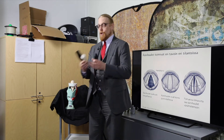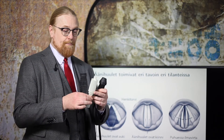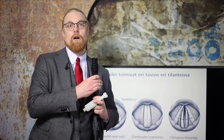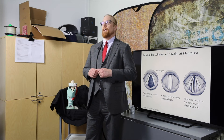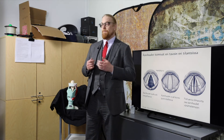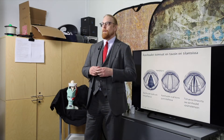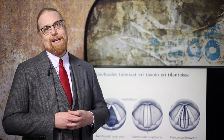Herätesignaalin ja suodatuksen voi havainnollistaa tämmöisillä putkiloilla — kaksi erilaista ääntöväylää hyvin yksinkertaisina 3D-tulostettuina malleina. Käänteisessä suodatuksessa lasketaan erilleen vokaaliäänteistä herätesignaali ja suodatus. Näin saatuja luonnollisia herätesignaaleja voidaan käyttää aikaansaamaan luonnollisen ja tunteikkaan kuuloista koneääntä. Verrataanpa lopuksi kahta koneääntä, joista toisessa on käytetty vanhanaikaista ja toisessa uudenaikaista käänteissuodatusta.